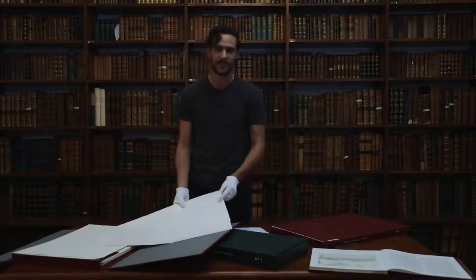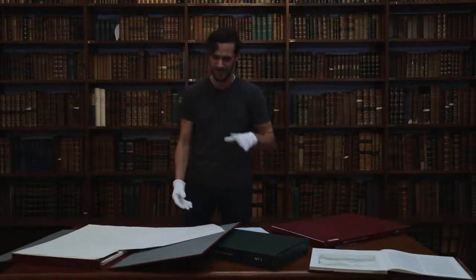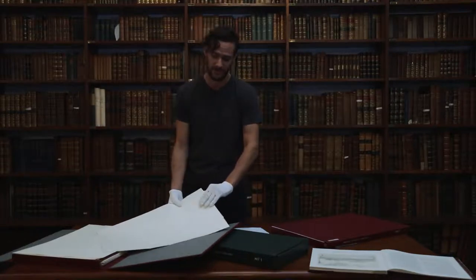When he arrived at the Cape, his assignment was really to chart the course of the stars in the Southern Hemisphere. He arrived in 1834 and immediately set out with his astronomical observations, and then on the side he would do these drawings of what he saw around him.